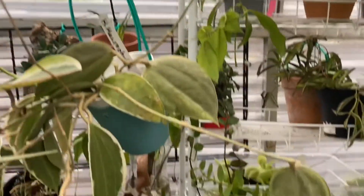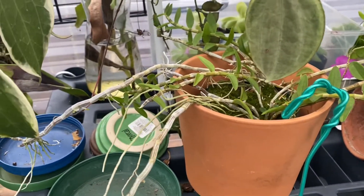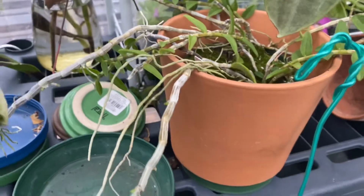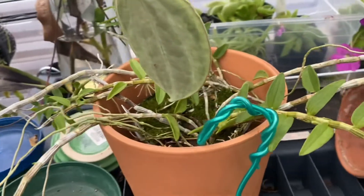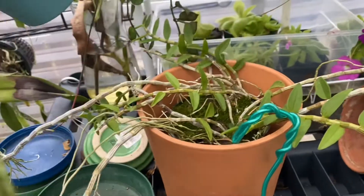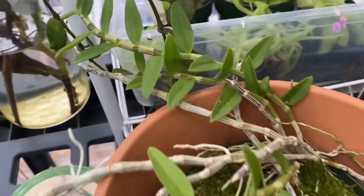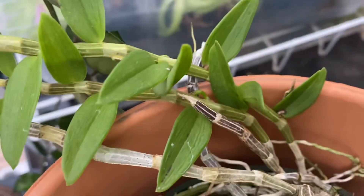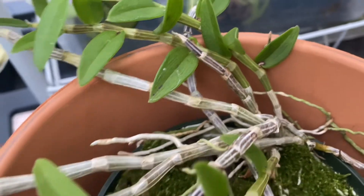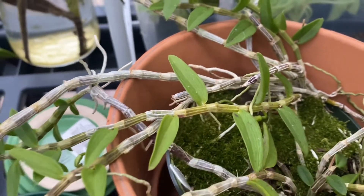Now going down here — this is my JCI. I need to mount this but I've been too busy. It may not look like it, but if you look, this is a bud here. Whatever I did right, I guess I did it right. I just need to figure out what I did right.